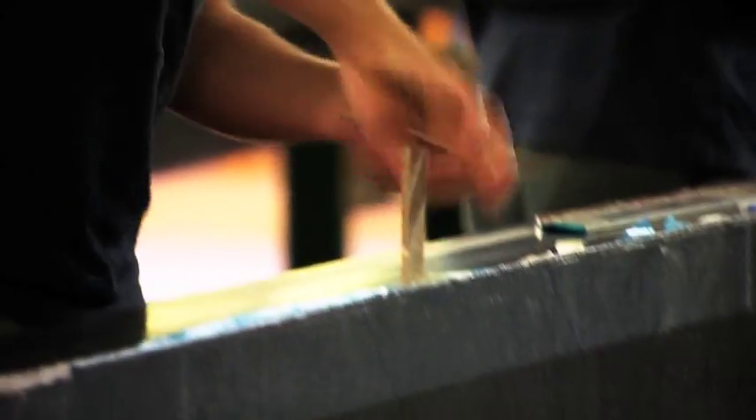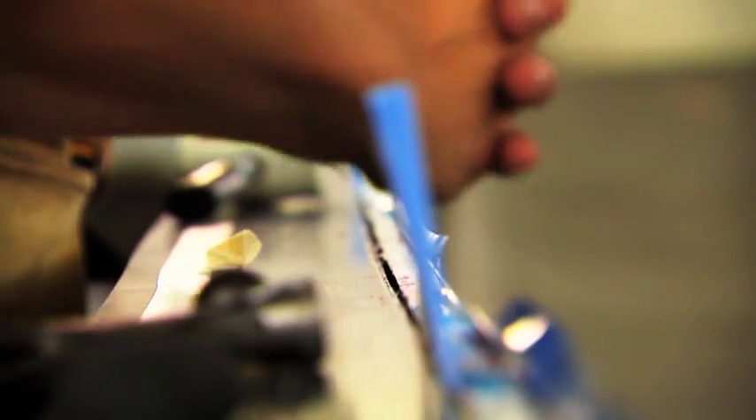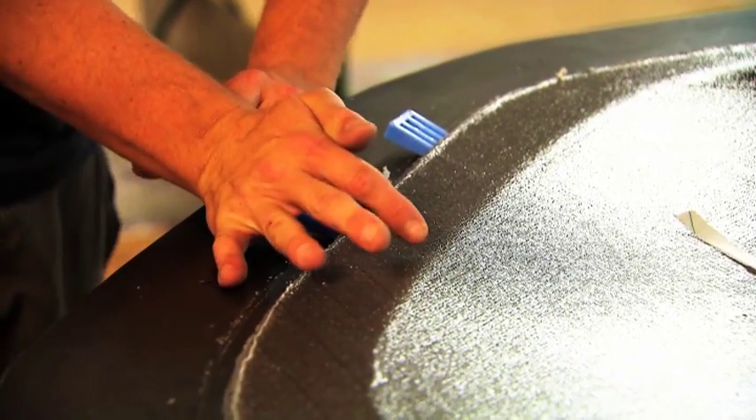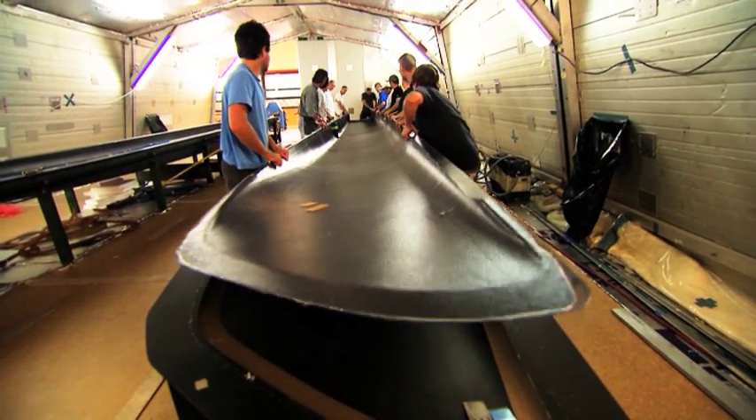Today we're going to release the first hull from its female tool. It's in two halves, of course — we then have to join it together. So it's fully cured, it's ready, it's finished. Now it just waits for us to release them from the tool.